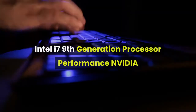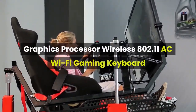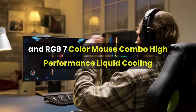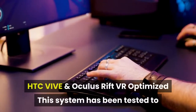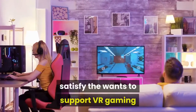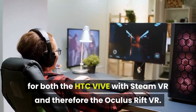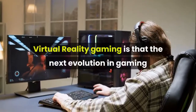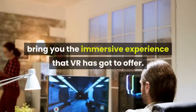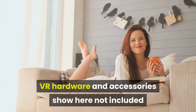Intel i7 9th Generation Processor, NVIDIA Graphics Processor, Wireless 802.11 AC Wi-Fi, Gaming Keyboard and RGB 7 Color Mouse Combo, High Performance Liquid Cooling. This system has been tested to support VR gaming for both the HTC Vive with Steam VR and the Oculus Rift VR. Virtual Reality Gaming is the next evolution in gaming, and CyberPower PC systems are ready to bring you the immersive experience that VR has to offer. VR hardware and accessories shown here are not included and sold separately.